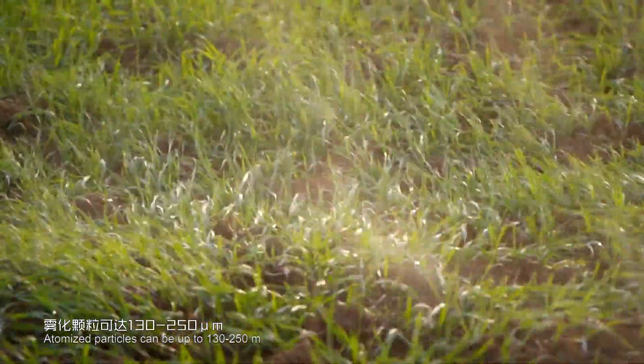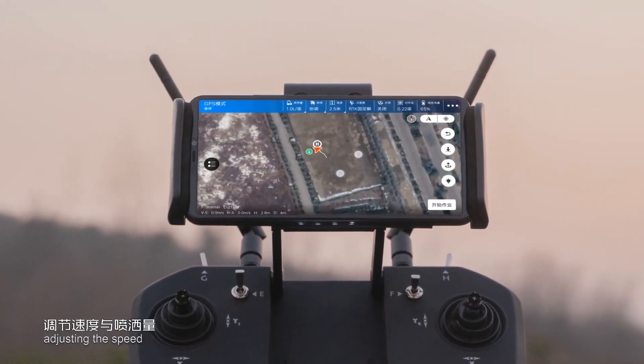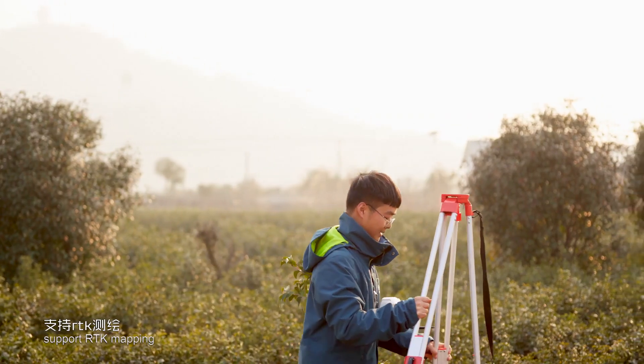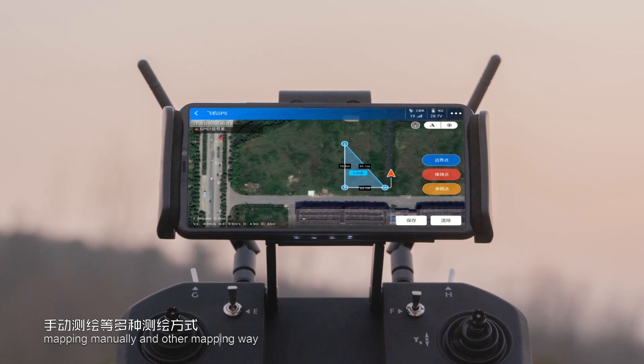Atomized particles can be up to 130 to 250 micrometers. By setting the amount of liquid dosage per move and adjusting the speed and spray amount, accurate operation is achieved. The system supports RTK mapping, drone mapping, phone mapping, GPS mapping, and manual mapping methods.